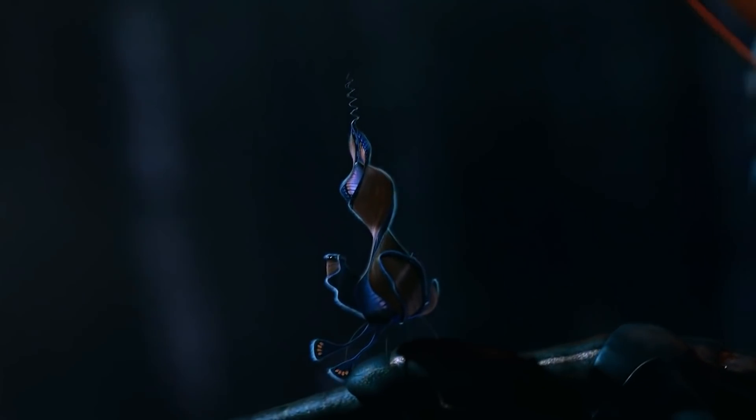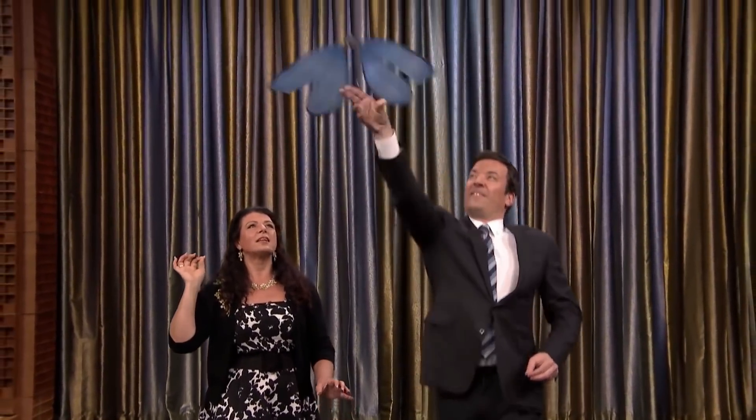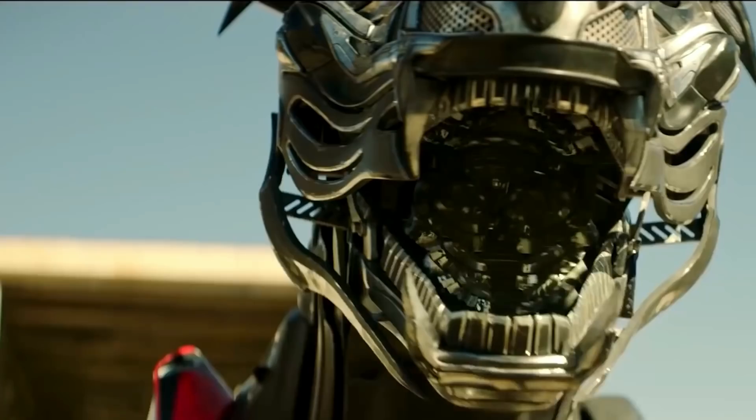Robots have been the vision of the future for decades — helpful mechanical miracles that can help us with everyday tasks. It seems advancement on this technology has come on leaps and bounds, especially when it comes to animal robots that have been designed to help those with disabilities.